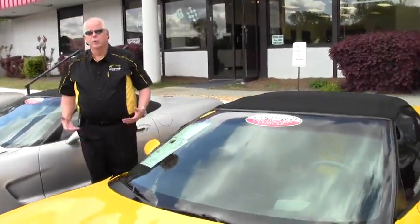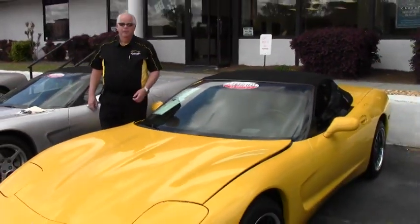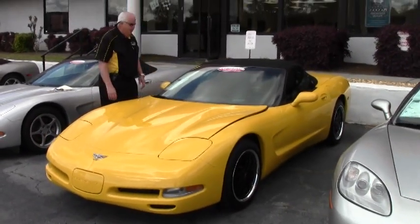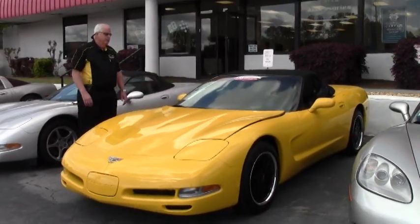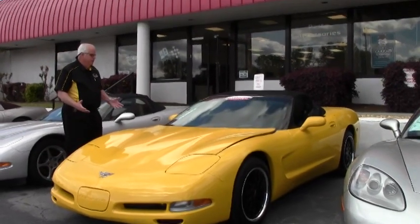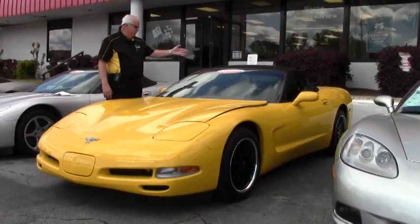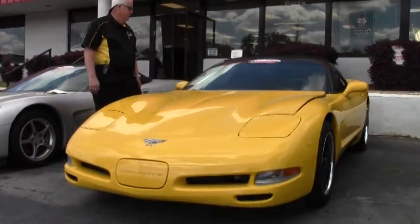Hello and welcome to this gorgeous day at Buy a Vet. I'd like to show you this particular car. This is a 2003 Corvette 1SB, the lone star yellow with black interior and a black cloth top.